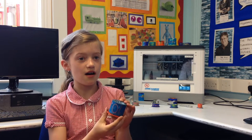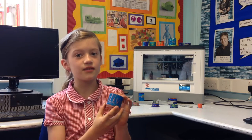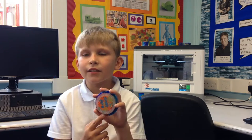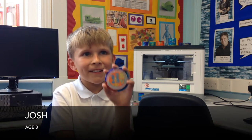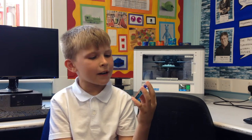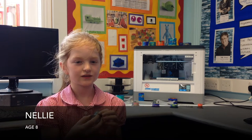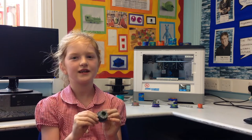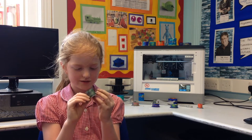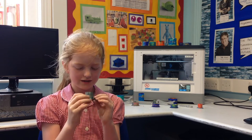So we started making them on the computer and then we printed them out, and I'm really happy about how mine came out. It took quite a long time doing it and it actually looks quite good, but not exactly how I wanted it. Was it exciting using the printer? Yes, it was very exciting — it's my very first time using a 3D printer and it's really awesome.